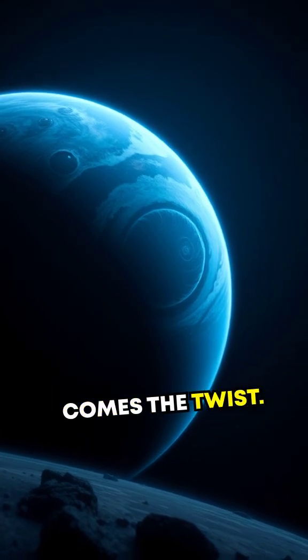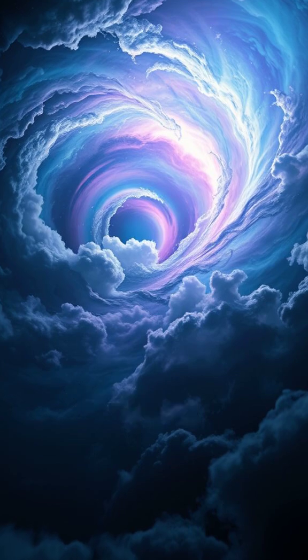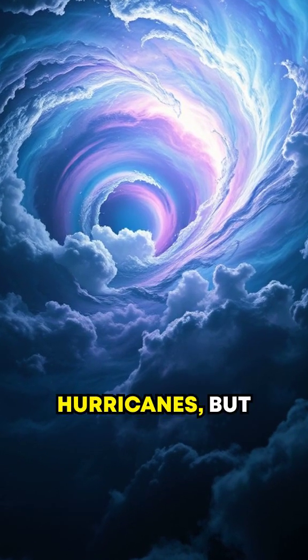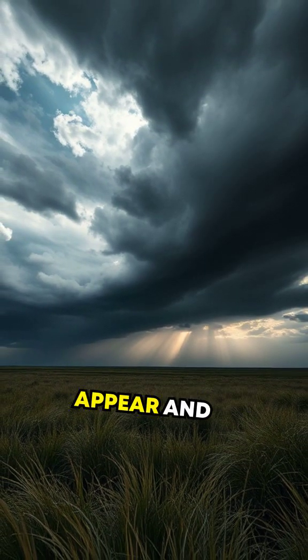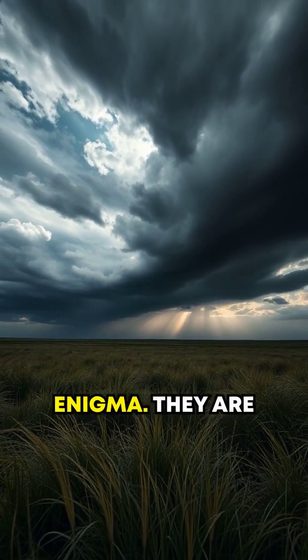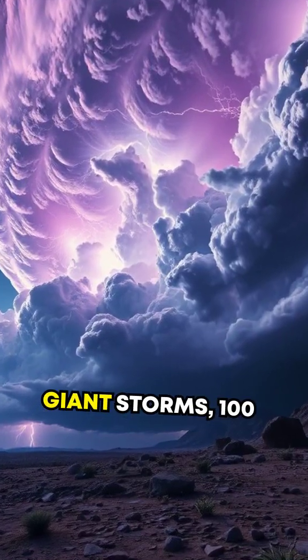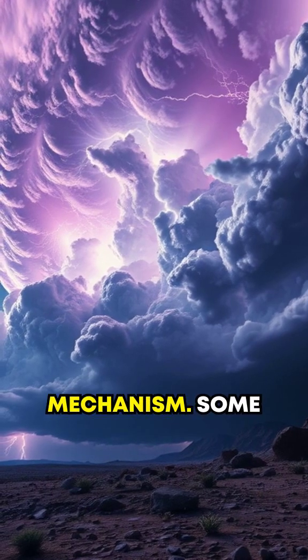Scientists discovered dark spots in Neptune's atmosphere that resemble Earth's hurricanes, but are far larger and more destructive. These spots can appear and disappear within days, and their nature is a true enigma. They are giant storms, hundreds of miles wide, that form due to a yet unknown mechanism.